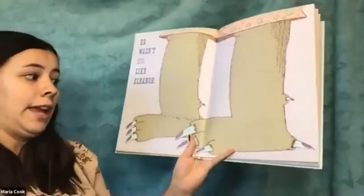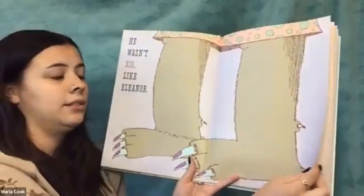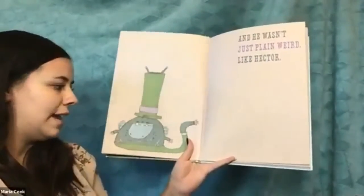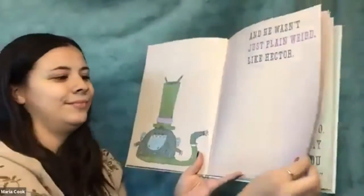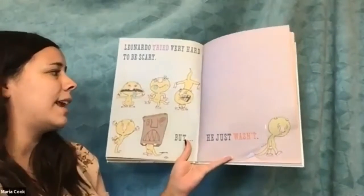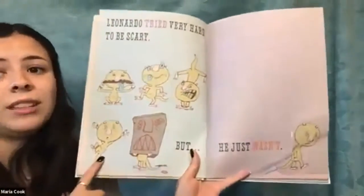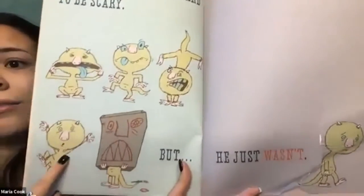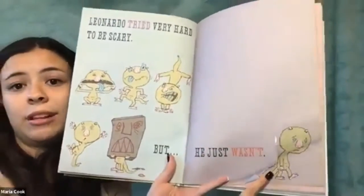He wasn't big like Eleanor — she looks so big, you can only see her legs. And he wasn't just plain weird like Hector. Leonardo tried very hard to be scary, but he just wasn't. Look at all the things he's doing: he put a bag on his head, he's making a silly face, jumping around. And he just wasn't being scary enough, so now he's sad again.